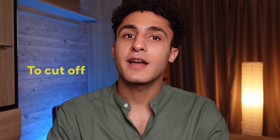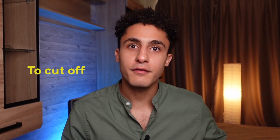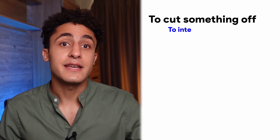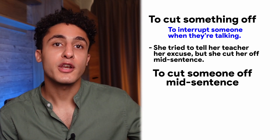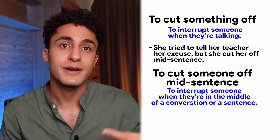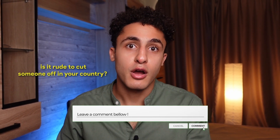Number five: to cut off. The first time I heard this phrasal verb, I was very confused because I knew 'cut off' is used when you cut off your hair. But to cut someone off means to interrupt someone when they're talking. 'She tried to tell her teacher her excuse, but she cut her off mid-sentence.' To cut someone off mid-sentence means to interrupt someone in the middle of a conversation. Mid is short for middle. In most cultures, it's very rude to cut someone off mid-sentence. Is it rude to cut someone off in your country? Let me know in the comments.